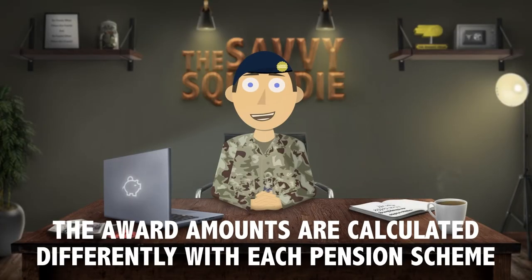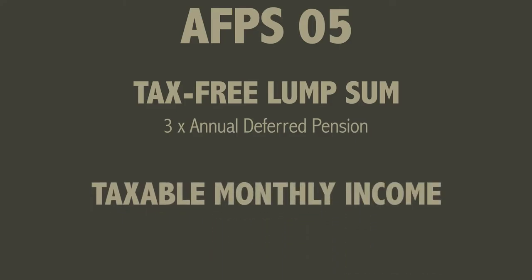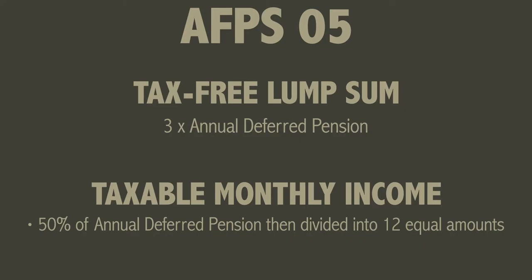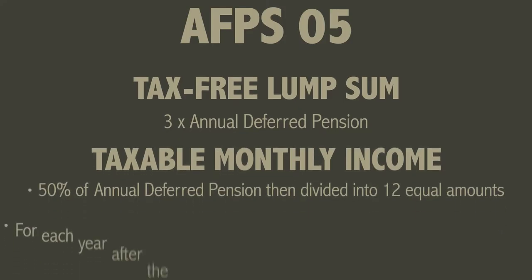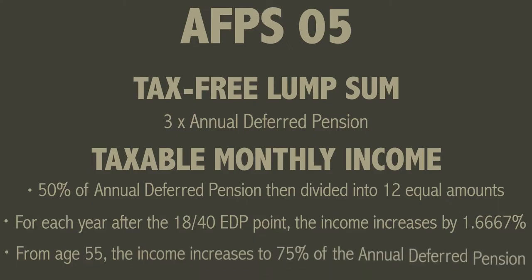Each scheme calculates the award amounts differently. With the 05 scheme the tax-free lump sum you receive will be three times your annual deferred pension. The monthly income, which is taxable, is no less than 50% of your annual deferred pension divided into 12 equal amounts. The EDP income increases by 1.6667% for each year served past the 1840 EDP point, and then from age 55 the EDP income increases to 75% of your annual deferred pension.